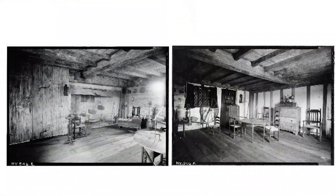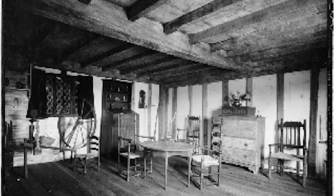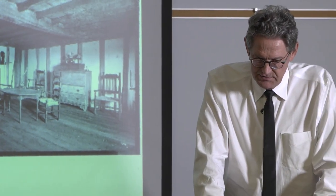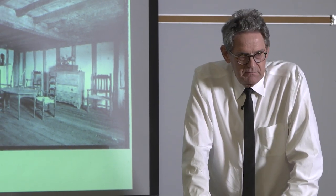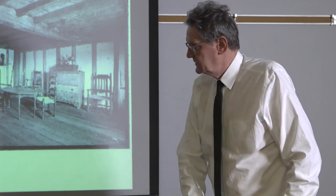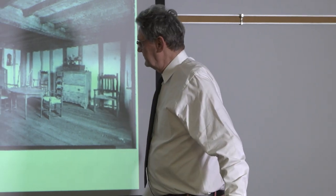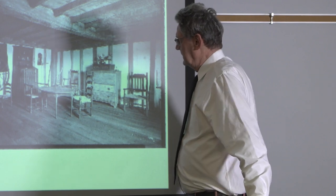Here we are with the typical accumulation of stuff that was put into these buildings when they were restored — a sort of outpouring of community feeling. But at this juncture, 60 or 70 years later, it has nothing to do with the building, really. Some of the chairs were from Portsmouth, New Hampshire — they're not from around here and have no necessary connection to the building.